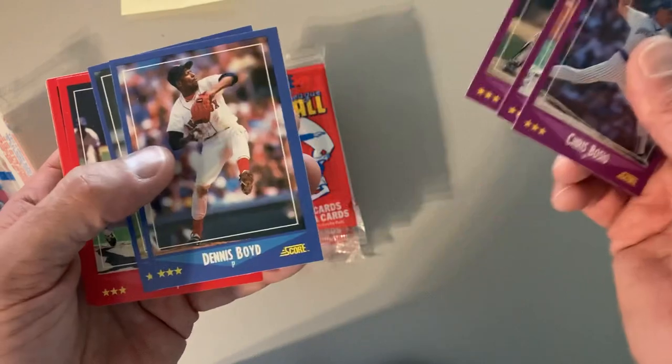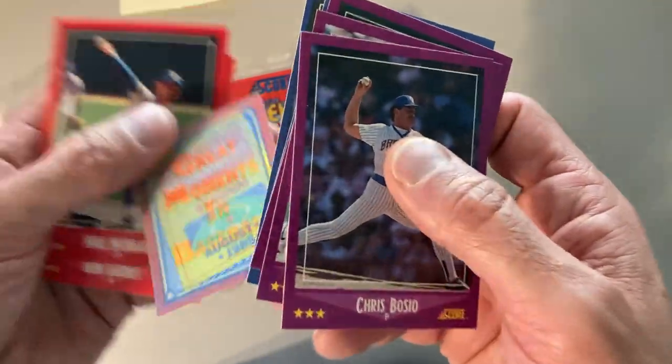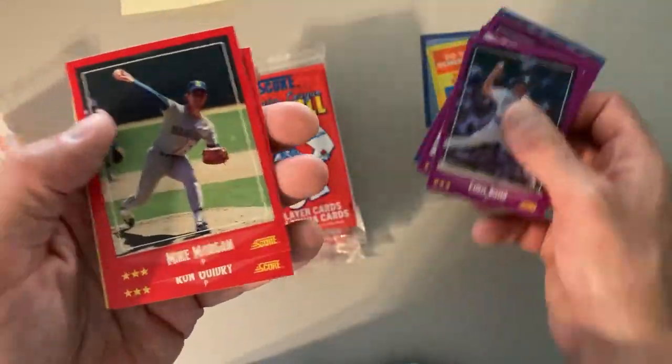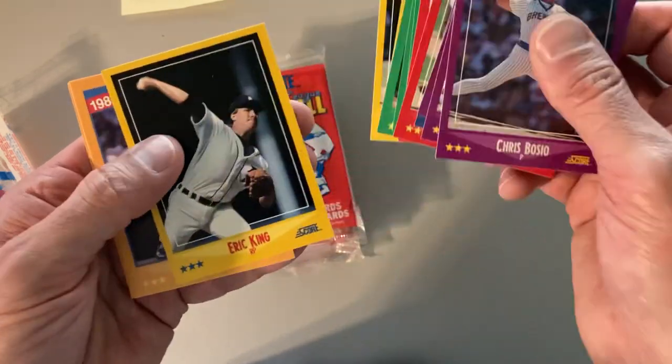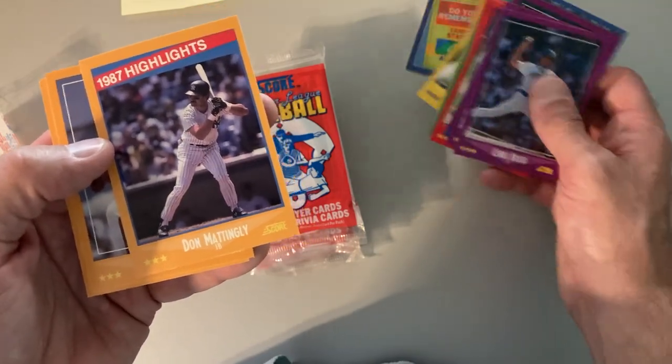There's John Kruk, Oil Can Boyd, and they have these lenticular 'great moments in baseball' cards. And as always, I'm looking for my favorite players: Shawon Dunston, Ryne Sandberg, Mark Grace, Nolan Ryan, and then anybody I can make a fun collection of.